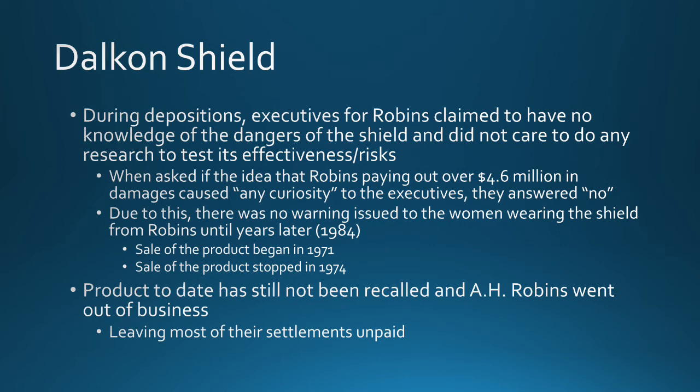During depositions, executives for Robbins claimed to have no knowledge of the dangers of the shield and said they didn't care to do any research to test its effectiveness or risks. When asked whether paying out over $4.6 million in damages raised any curiosity about whether they should be testing the device or whether there were problems, the executives said no, it hadn't raised any red flags.